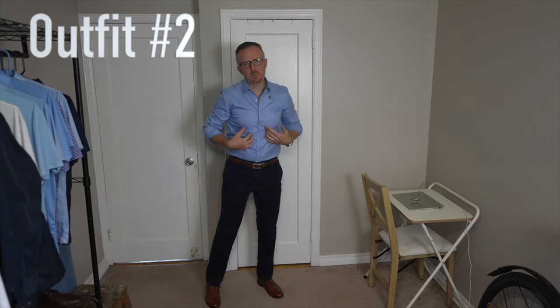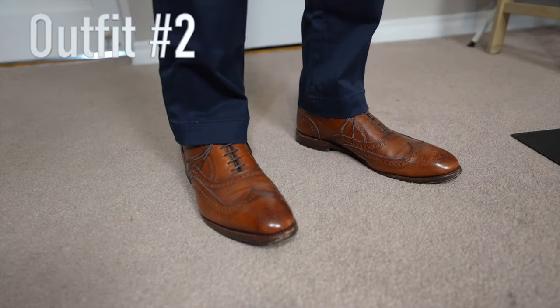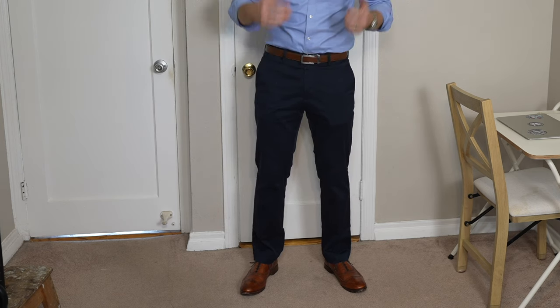For this outfit we're doing the same light blue dress shirt and navy blue chinos from outfit one, however we switched out the black shoes and black belt for a pair of brown leather McAllister wingtip oxfords from Allen Edmonds, paired with a nice matching belt. You're probably starting to see why a lot of people — myself included — like brown dress shoes and brown belts a lot better. Choosing a medium brown — not too bright, not too dark — with a belt that matches as closely as possible really does make this outfit pop and start to set you apart.